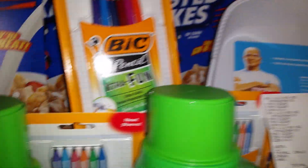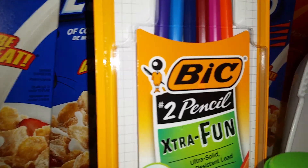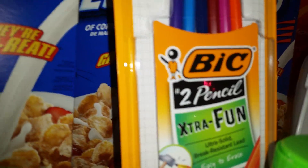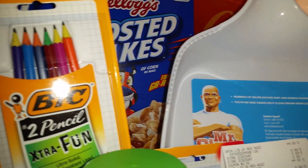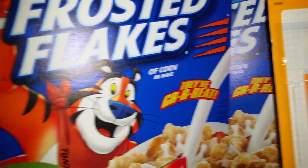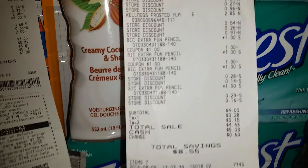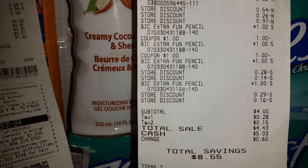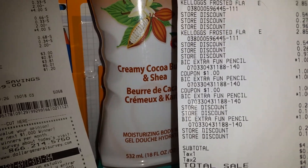The store closes at 9 in your local areas. The next thing I got was four more packs of Bic Extra Fun pencils and three boxes of Kellogg's Corn Flakes, and also that dustpan right there. I paid $4.43 out of pocket for those.